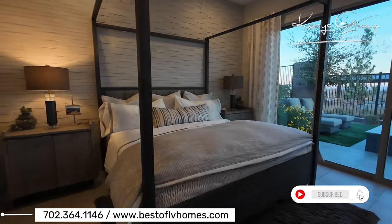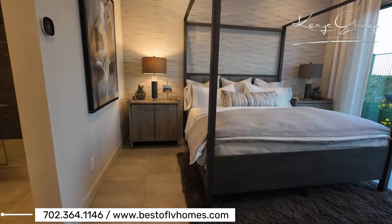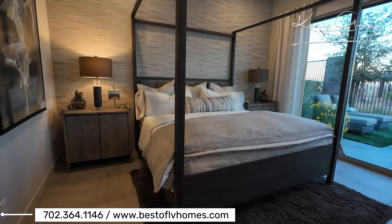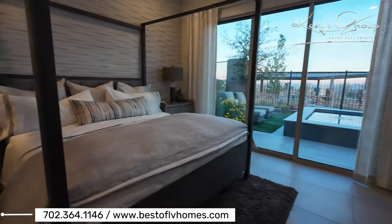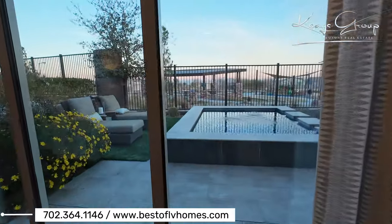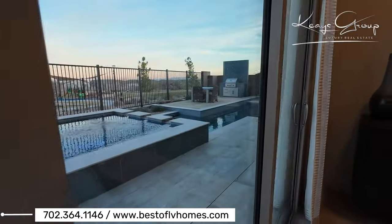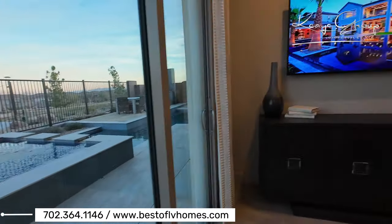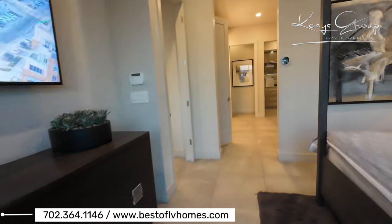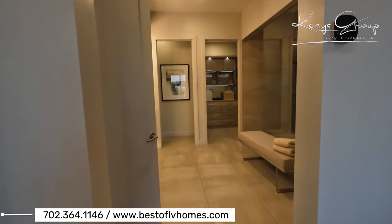Here we have the primary suite, which is downstairs, and that's because these could be built as a one-story. All the models have a primary suite downstairs in this community, so if that's what you're looking for or you want a single-story, you can consider this community. If you're interested, just reach out to us — my number is down below and we can coordinate a showing.